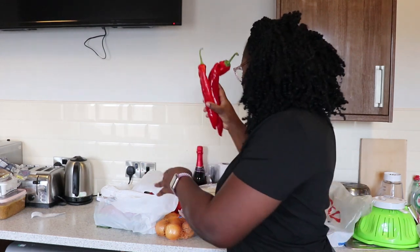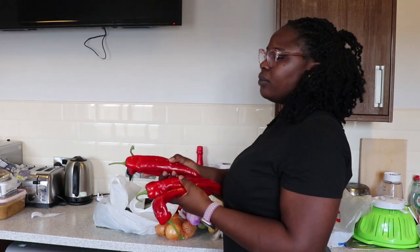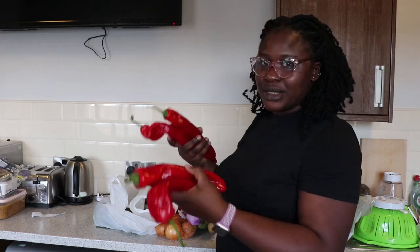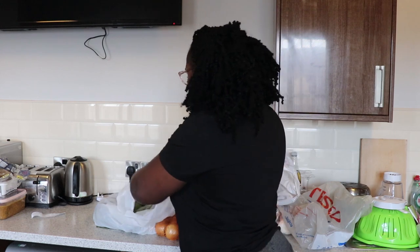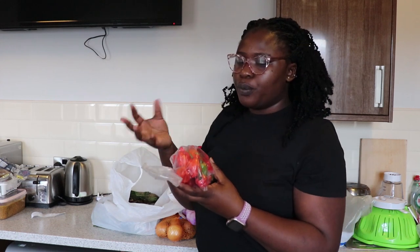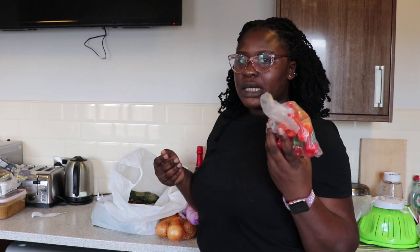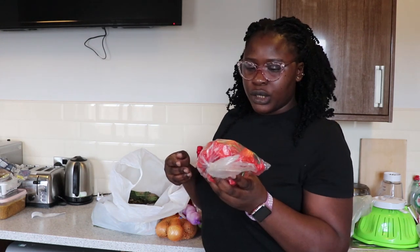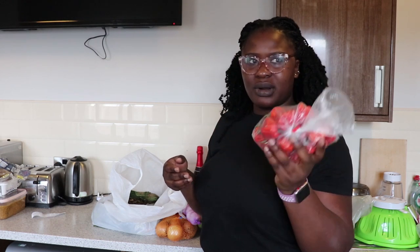Next we have tatashi and rodo. The tatashi is 50 pence each, two for one pound. I got two pounds' worth, which I'll chop up for the stew — the tomatoes are already done. For the rodo, they weigh it for you in a bag and charge you based on the weight. I think this one was about two to three pounds.